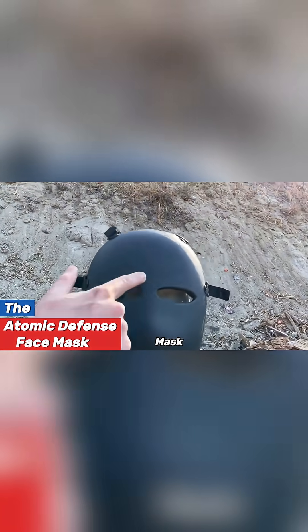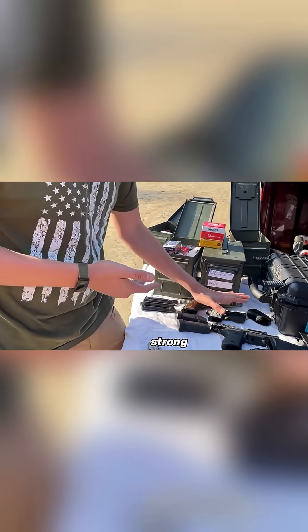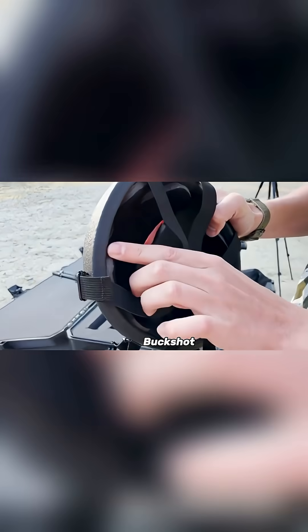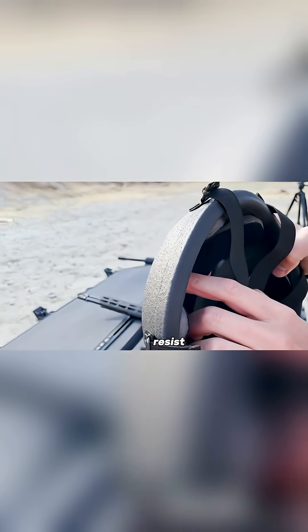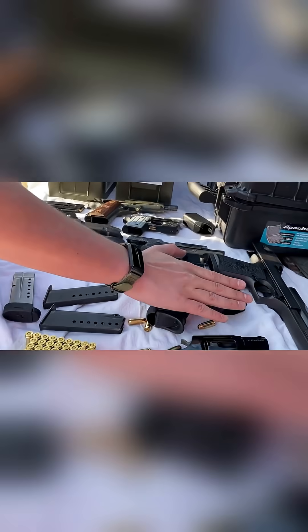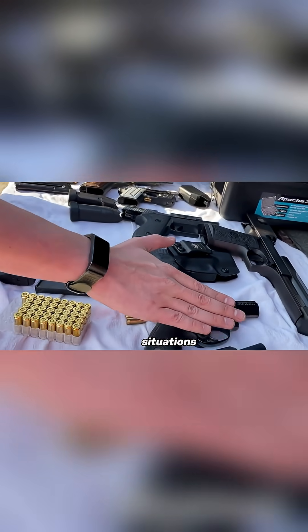Atomic Defense Face Mask. This face mask offers strong protection and is designed to perform exceptionally well. Its structure is carefully made to guard against knife attacks and even 12-gauge buckshot. It can also resist bullets from 9mm pistols and .44 magnum revolvers, making it highly durable in dangerous situations.